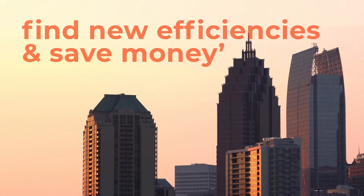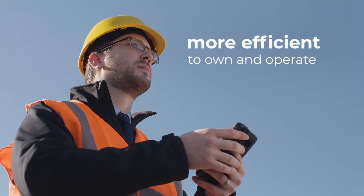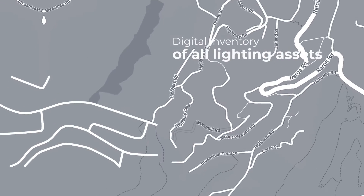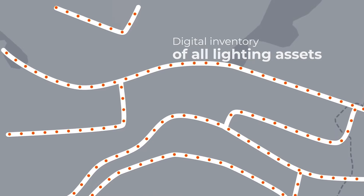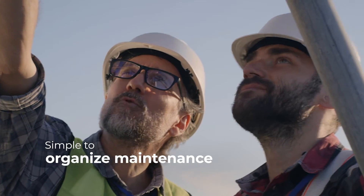Telenza is helping us find new efficiencies while saving money. Telenza is giving us the freedom to transform our city. Our streetlights are now more efficient to own and operate. We can see thousands of lights on a single system. The Telenza system makes it possible for us to have a digital inventory of all our lighting assets. We can drill down into each one for deeper insights and diagnostics.